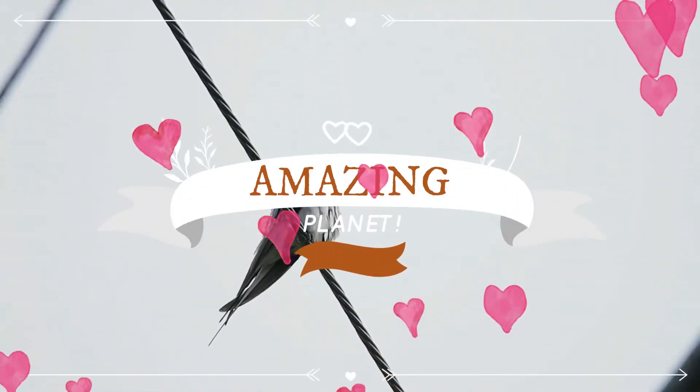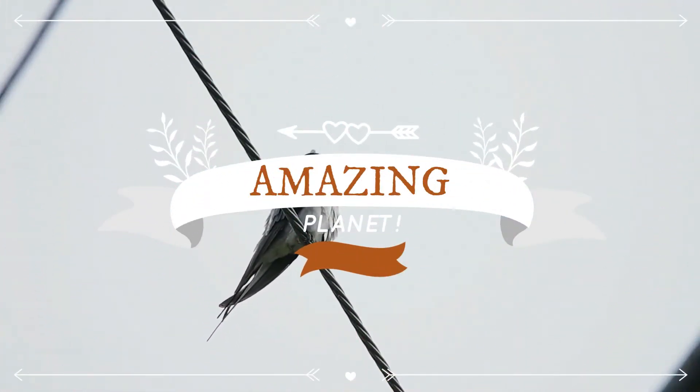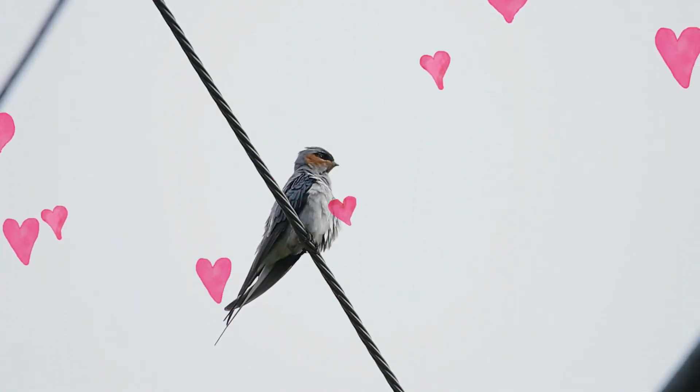Hello, dear friends. I hope you and your family are doing well. Let me welcome you to the exciting world of birds.